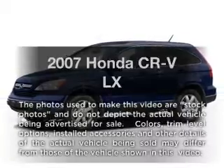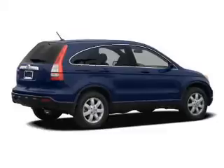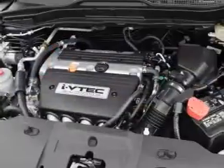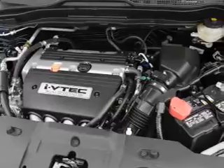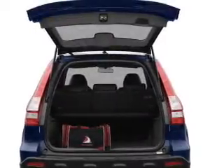Imagine yourself in this 2007 Honda CR-V. This is the set of wheels you've been looking for, with an efficient four-cylinder engine. The powertrain includes front-wheel drive that responds smoothly to its five-speed automatic transmission. The anti-lock braking system will keep you safe on the road.